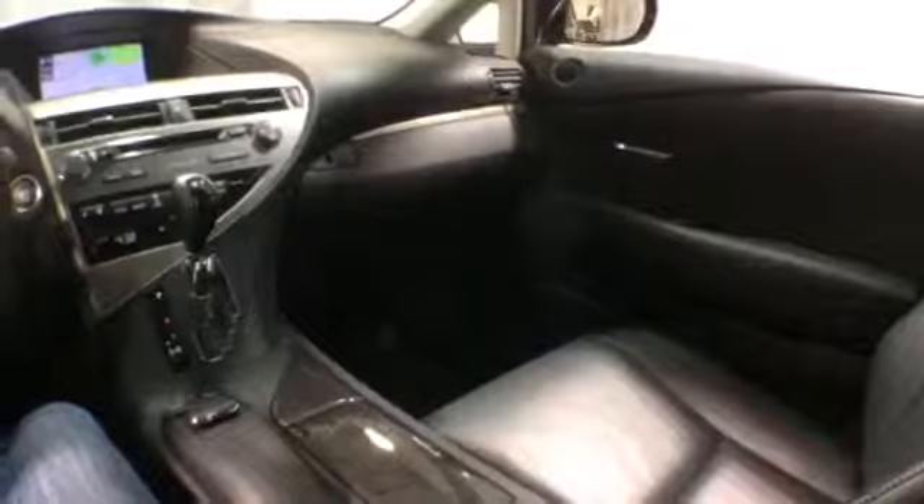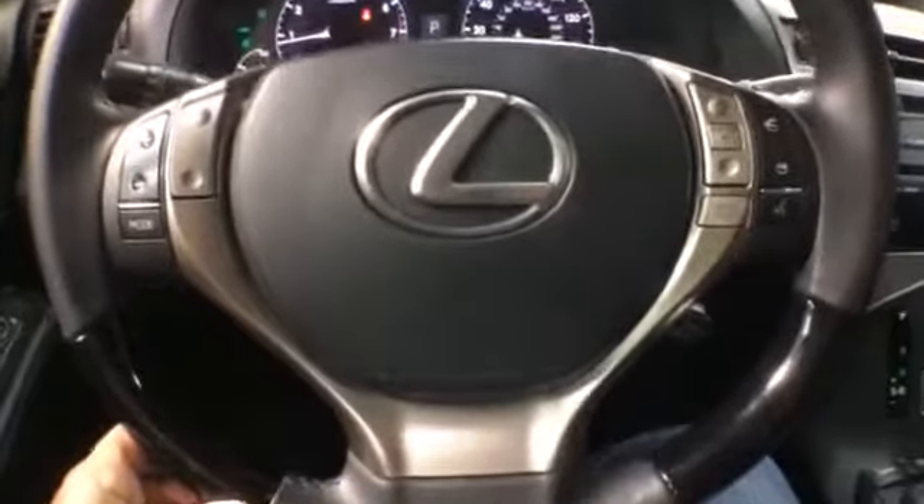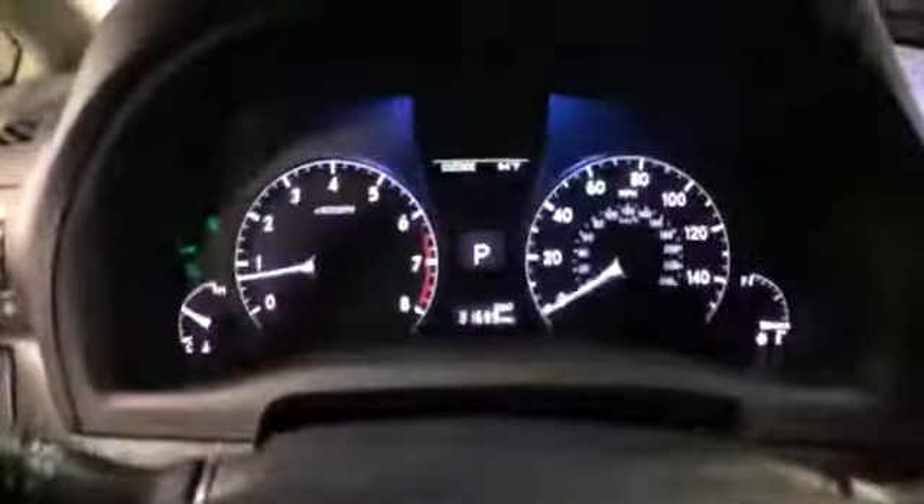Black leather upholstery, power seats, and it's equipped with navigation. There's a push-to-start feature and it comes with an XM HD-ready radio which includes a CD player. It's equipped with dual climate control, automatic transmission, radio controls on the steering wheel, Bluetooth connectivity, and cruise control. The miles are at thirty-one thousand, and there is a rear backup camera.